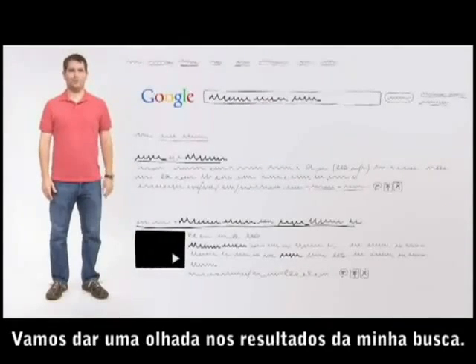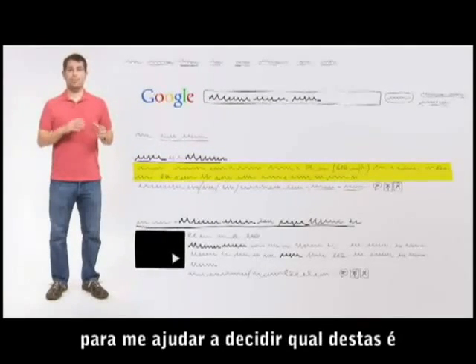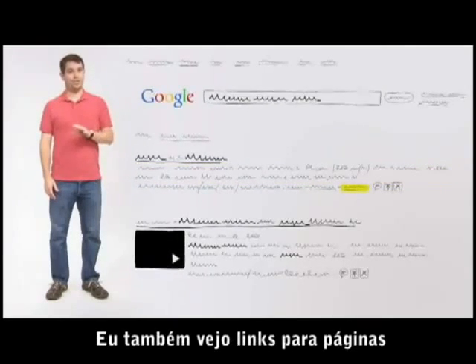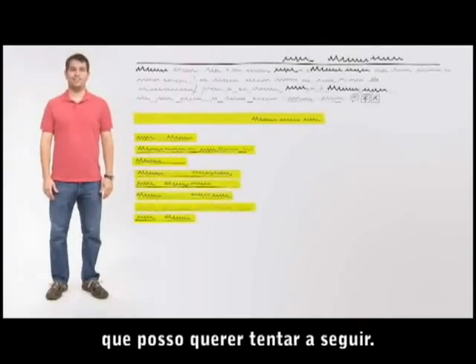Let's take a look at my search results. Each entry includes a title, a URL, and a snippet of text to help me decide whether this page is what I'm looking for. I also see links to similar pages, Google's most recent stored version of that page, and related searches that I might want to try next.